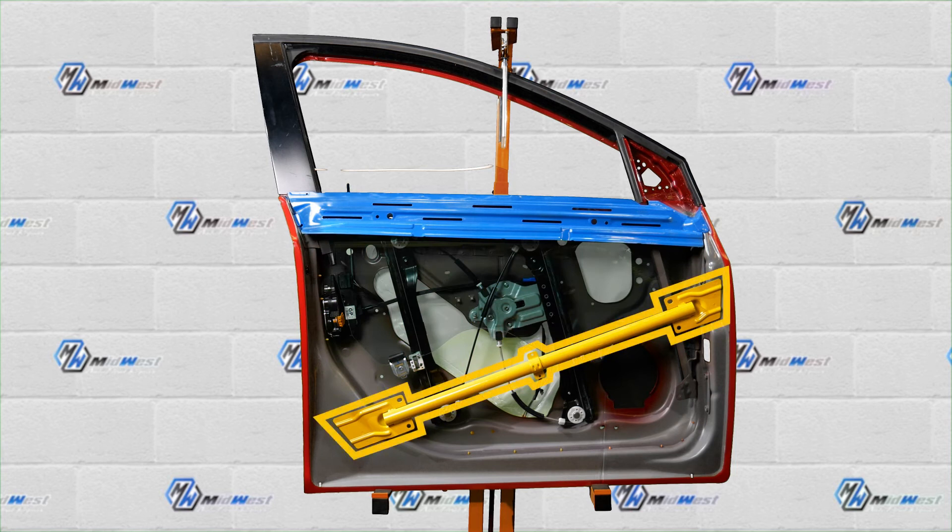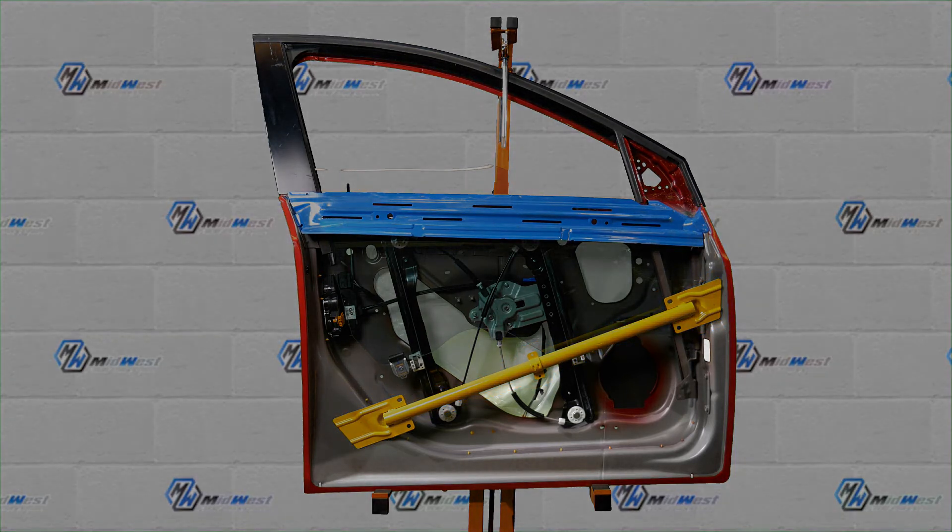Below that, in yellow, is the crash brace. This is what protects you in the event of an accident. We are generally able to work down to the crash brace, but not below it. When the damage is below the crash brace, we may need to remove the interior door panel, the door speaker, and in some cases remove the door from the car to gain access through the wiring harness.